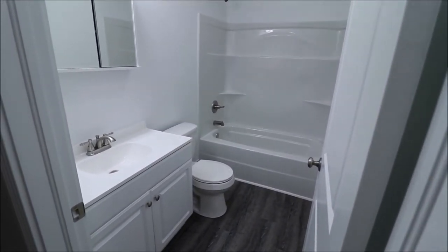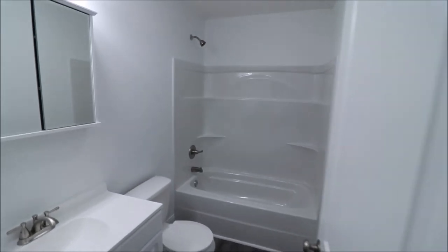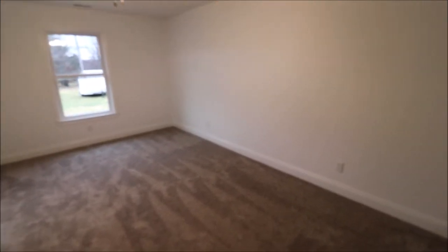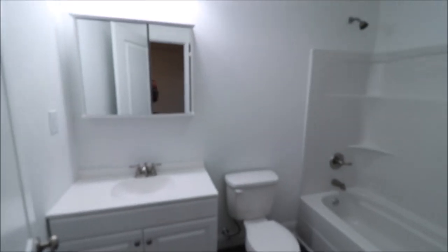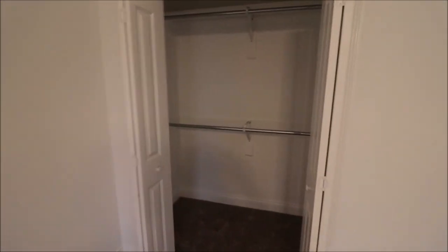This is full bath number one for the two bedrooms here. And then back into this really nice-sized master bedroom, right-hand side, back of the house. All top-notch stuff in here, brand new. And a really nice-sized walk-in closet in the master.